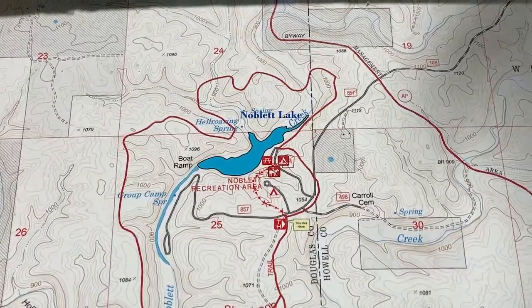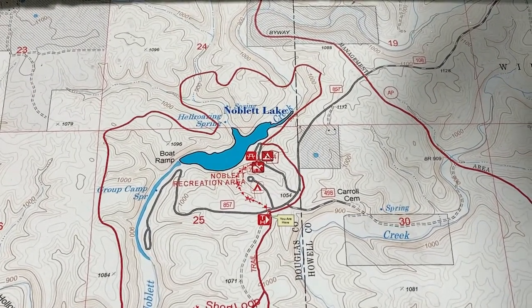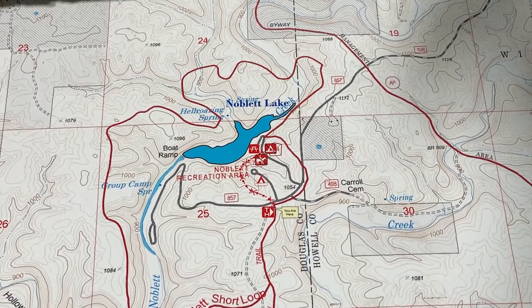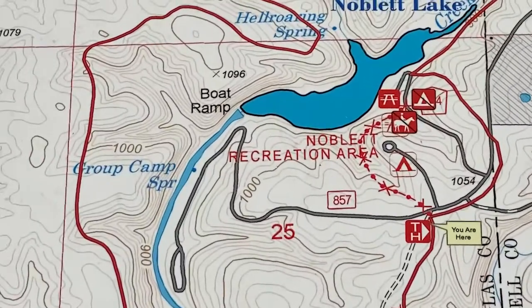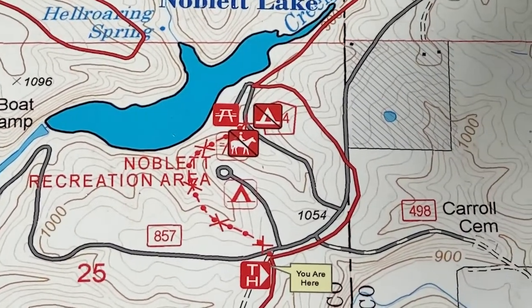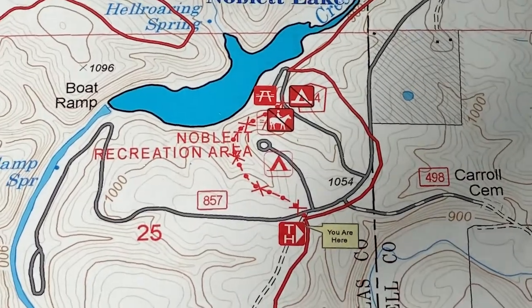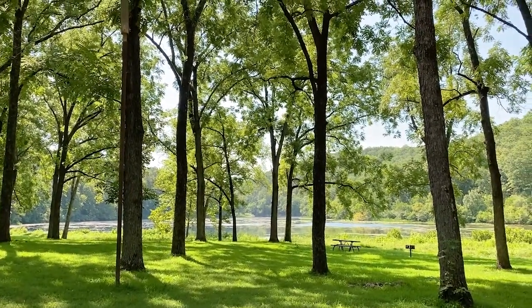Trying to look at this map, it's hard because it's way above my head. We just went down to the left side of the lake and we're trying to make it to the right side of the lake. So we were here, and there's the dam, and we're driving around to the other side of the lake. There's a camping area.